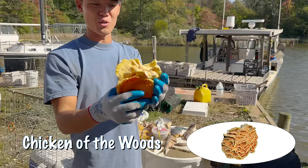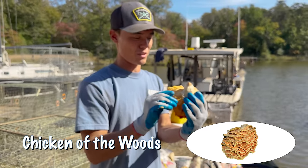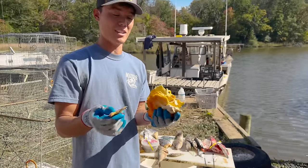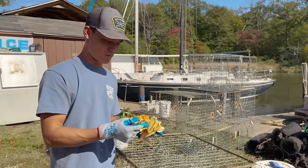So the next one we have is chicken of the woods. This is a mushroom that grows all over the place. A lot of people who are vegetarians eat this as a meat substitute. So we're gonna see — do crabs like this as well? I don't know, I'm not so convinced. I'm constantly wrong about half the things I think I'm right about.